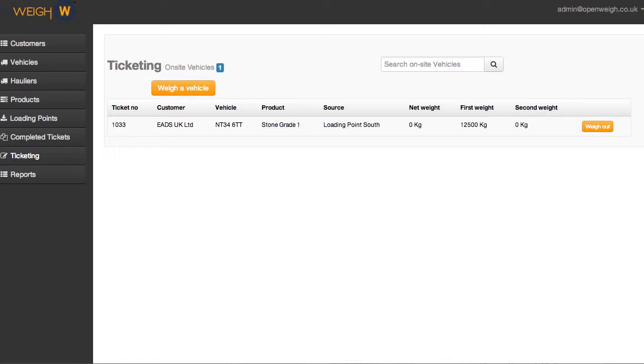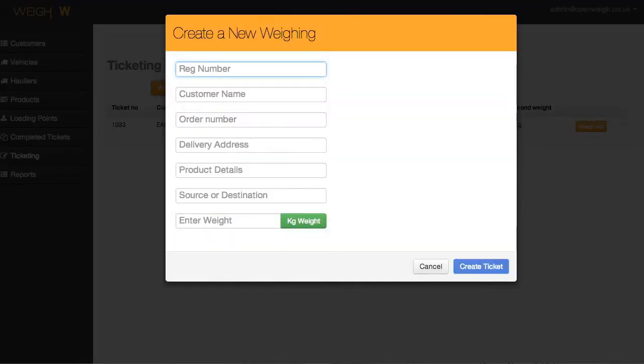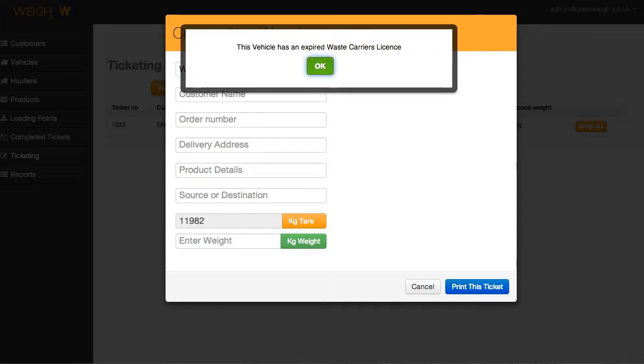OpenWay comes with a simple and intuitive ticketing interface. Simply enter a vehicle registration number and it will automatically be looked up in the database. We'll warn you if your waste carrier license for that vehicle has expired.